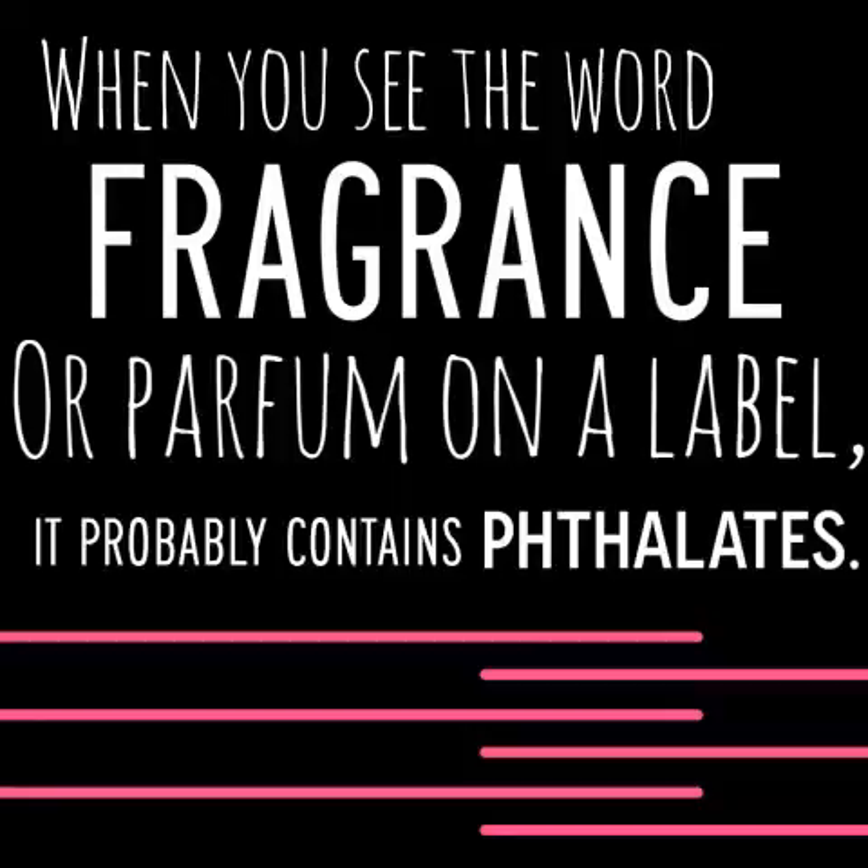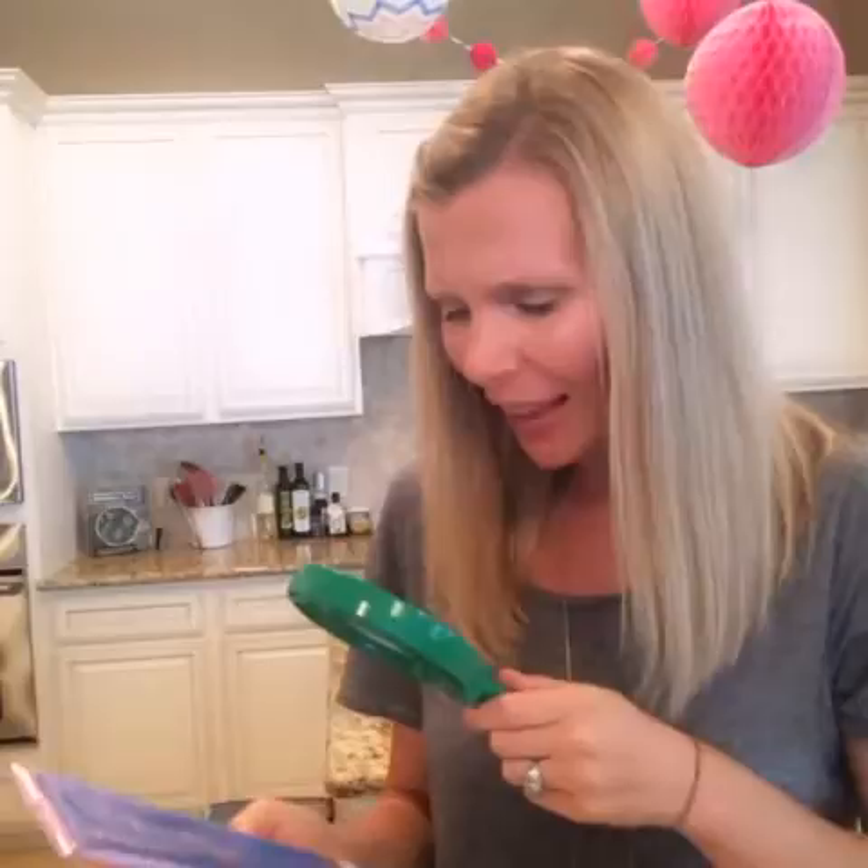The first ingredient to avoid is fragrance, because it usually contains phthalates. Fragrance is in my shampoo — it probably has phthalates in it!